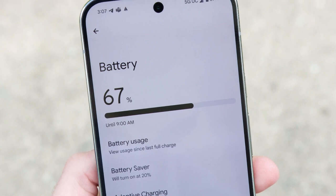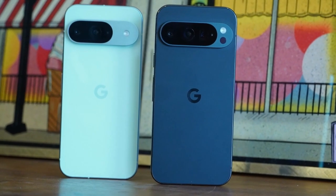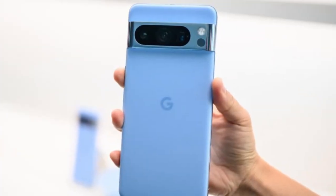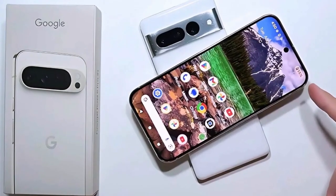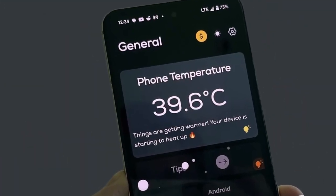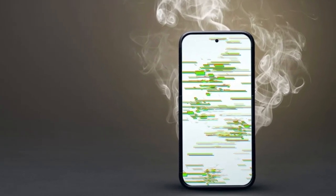And this isn't just happening to older models with worn-out batteries. Even the latest Pixel 9 Pro released in September is being hit by this problem. At first, people assumed the update itself was to blame. But then something unexpected came up. The Instagram app started getting attention after several Pixel owners noticed a pattern. Their phones would heat up just minutes into scrolling, and the battery would drop rapidly. What's worse, the app kept draining power even when it wasn't being used — it was simply running in the background and causing all this trouble.